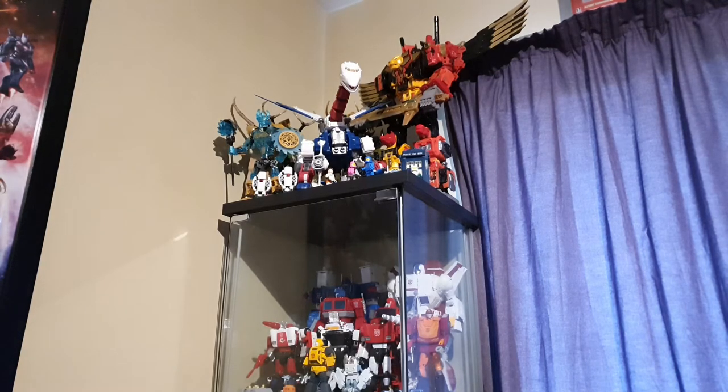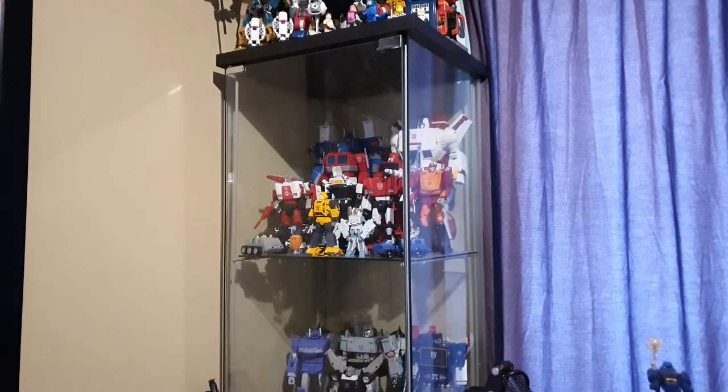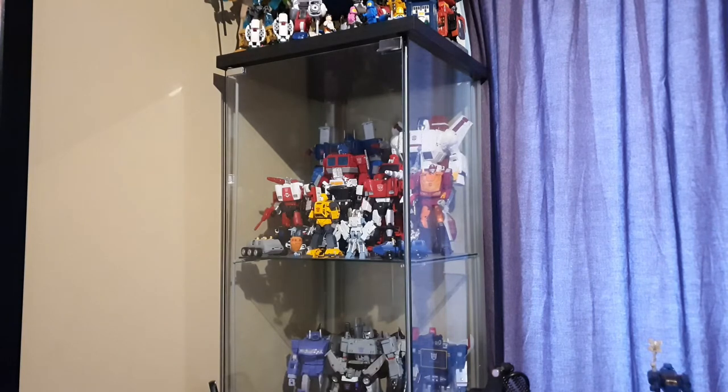Below that we have the Autobot Masterpiece display. Basically these are all of my Masterpieces, including the Siege Jetfire — or Skyfire, depends on who you ask. I prefer Jetfire, it's easier to say.